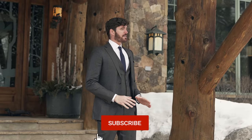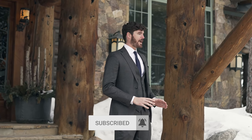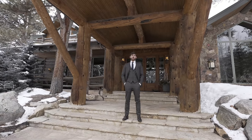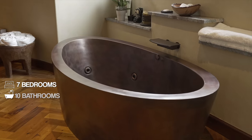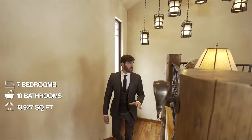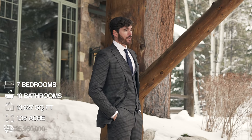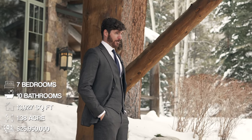This home has a movie theater, a game room, wine cellar — there is so much to unpack so make sure to stick around for the entire episode. As far as stats on the home, it is seven bedrooms, 10 bathrooms, just over 14,000 square feet, situated on just over one acre of land, asking just under 26 million dollars.